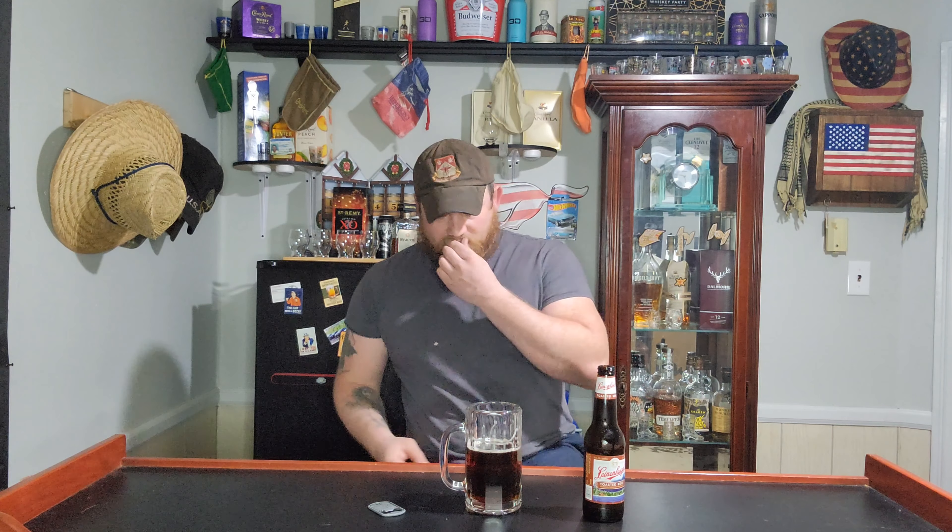Oh, okay. It kind of has like a dark roasted coffee tang to it, with a little pistachio nuttiness to it — it's really different than anything I've ever had. It kind of has like a hoppy IPA taste to it, but it's more like a molasses, almost very sweet.